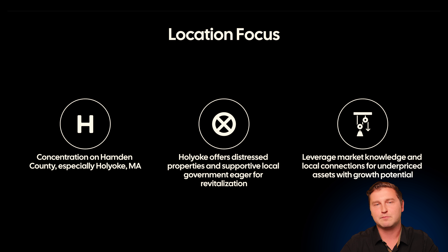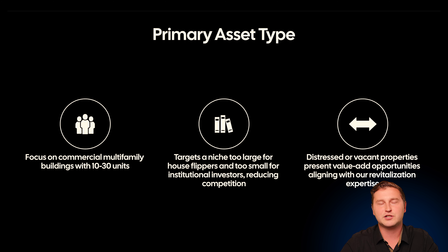Your market knowledge is really important — how's the neighborhood going to behave, how are the rents going to behave, what are the values going to look like? It's important to invest in an operator who understands and knows the market they're working in. From a primary asset type perspective, we're going to be targeting projects that are 10 to 30 units in size. They tend to be a little too small for your mom-and-pop home flippers, but they're definitely not big enough for your institutional developers, so they walk right over them. By targeting this niche of properties, this allows us to create value in a market with a little bit less competition.